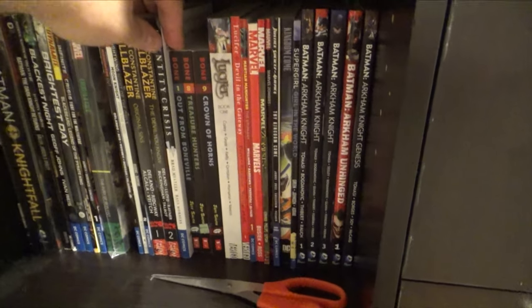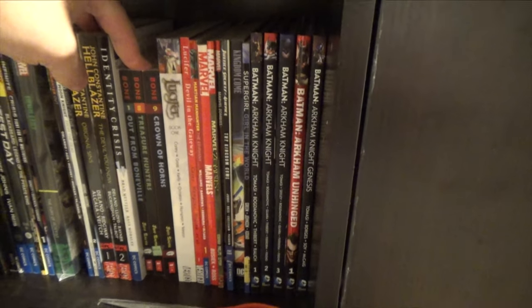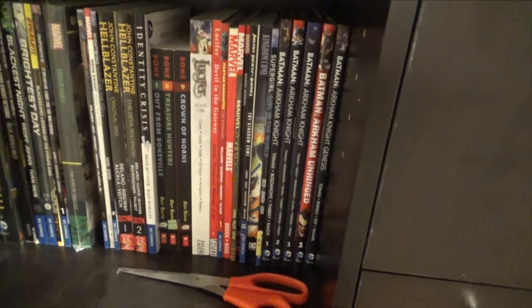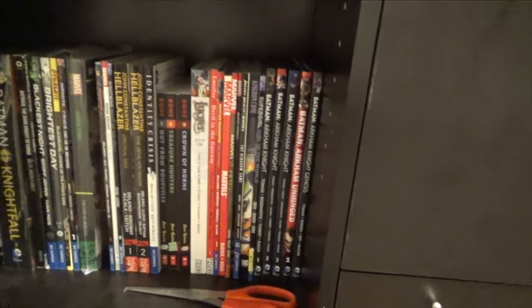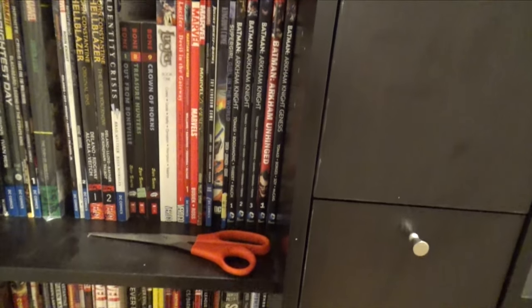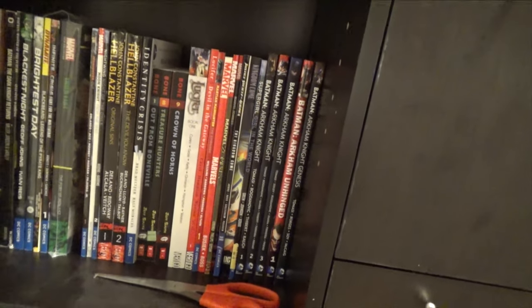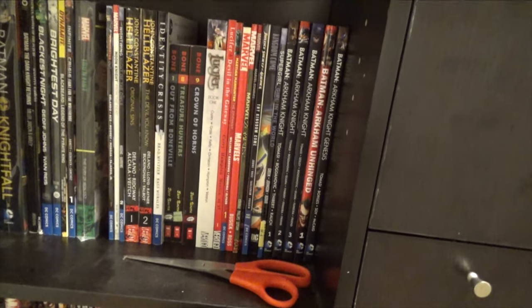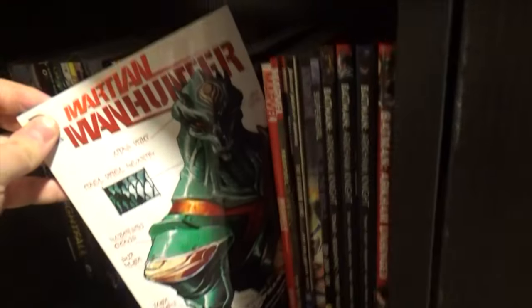Identity Crisis paperback. Bone number one, eight, and nine — haven't read any of it, but I kind of want to get the entire Bone collection. I like the art on it. Lucifer book one, Lucifer Devil in the Gateway. Martian Manhunter Epiphany — that's the New 52 Martian Manhunter. Surprisingly good, actually. The art on the front is insane — it's like Martian biology, but in Martian. So cool.